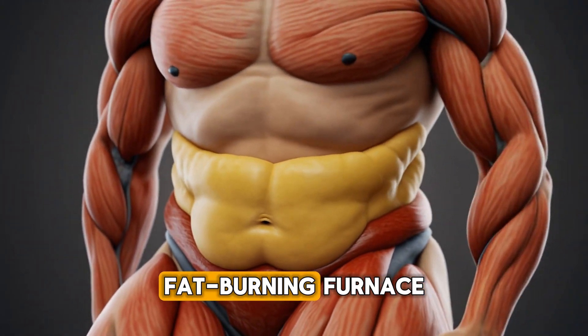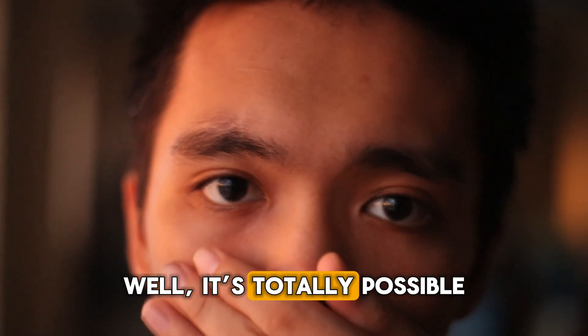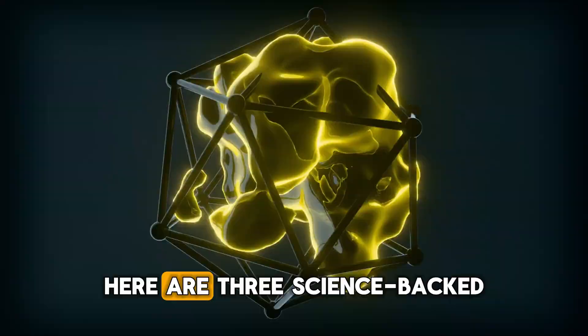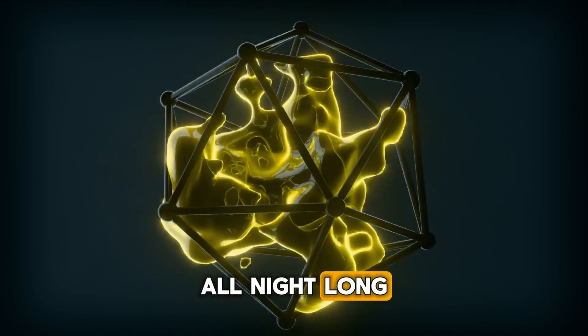Want to turn your body into a fat-burning furnace, even while you're fast asleep? It sounds like a dream, right? Well, it's totally possible with a few simple tweaks to your evening routine. Here are three science-backed hacks that will get your metabolism working overtime for you all night long.